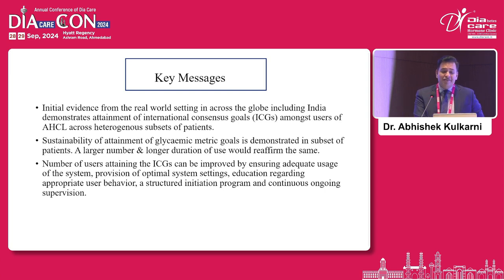To conclude: initial evidence from real-world settings globally, including India, demonstrates attainment of international consensus goals among users of advanced hybrid closed-loop devices. Though in countries like ours, patient subsets are extremely heterogeneous. Sustainability of glycemic metric goals is demonstrated in a subset of patients, though we need larger and longer studies. The number of users attaining these goals can be improved by ensuring adequate system usage, provision of optimal settings by clinicians, education regarding appropriate user behavior, and a structured initiation program with continuous ongoing supervision. Thank you very much, ladies and gentlemen.